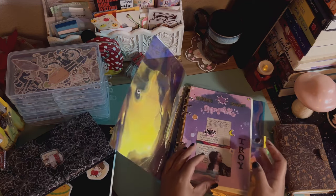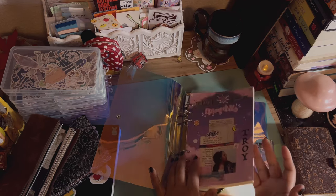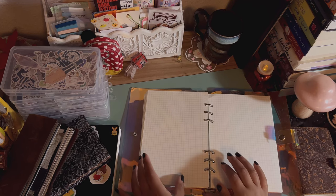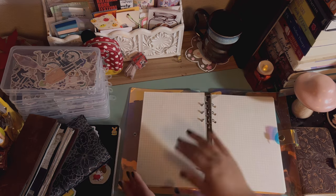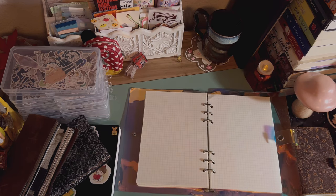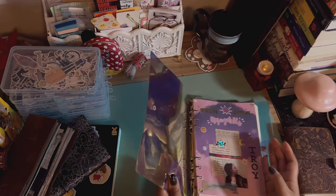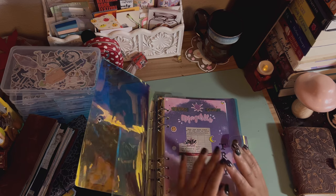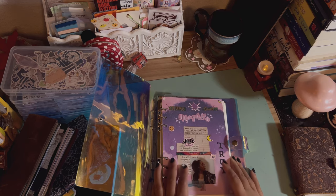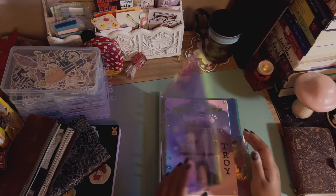The plus side to the binder is I can easily pop pages out, do my journaling, and put them back in. I can always buy new inserts — I have tons of grid paper, craft paper, and black paper. I really enjoy the flexibility that binders have. I got this one from Etsy a long time ago; I'll try to put it in the description. It's a metallic, busy-looking one — I kind of regret not getting a plain six-ring binder.